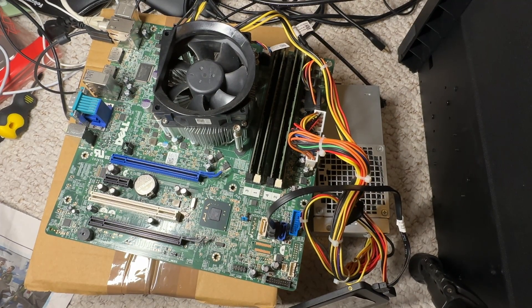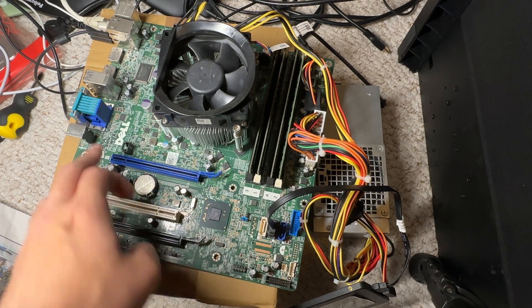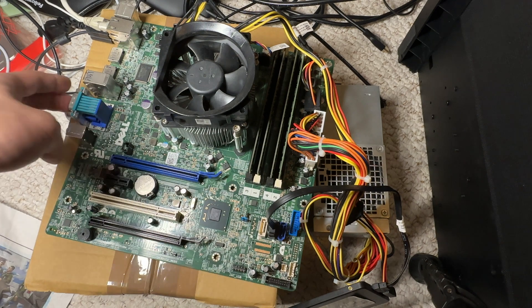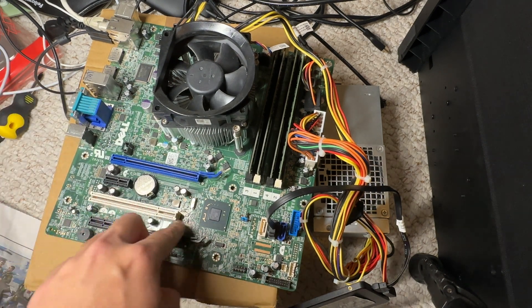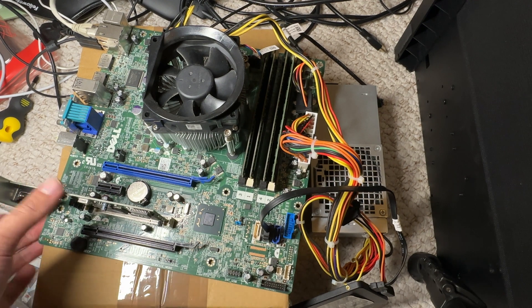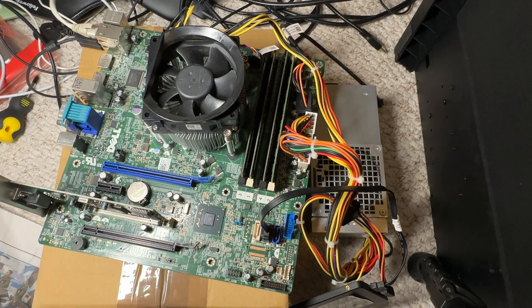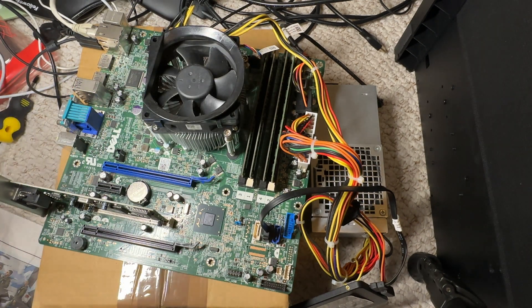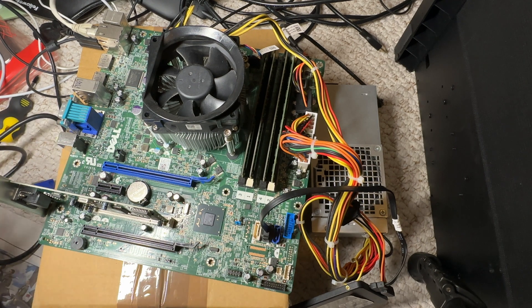This card only uses PCI, so you can't use PCI Express slots. You have to find a motherboard with a PCI slot. Luckily, this Dell motherboard has one PCI slot we should be able to use. That actually clicked in quite nicely. We're going to use a VGA cable to plug this in, and I'll record it with my phone because capture cards definitely won't work with VGA.